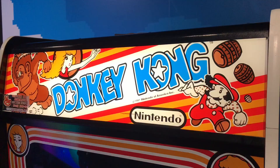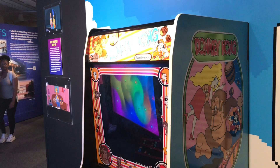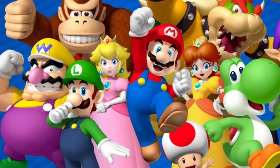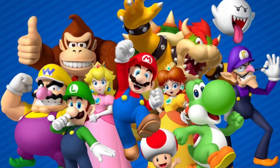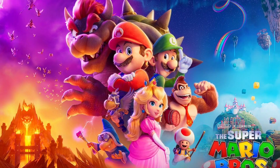In the Comic-Con Museum is an arcade console of Donkey Kong, which features Mario, who has become Nintendo's most popular character. Super Mario, Luigi, and their friends have become the number one franchise of Nintendo, gaining popularity over the last four decades. There have been numerous animated TV shows, and the most recent film, The Super Mario Bros. Movie, was released in 2023.